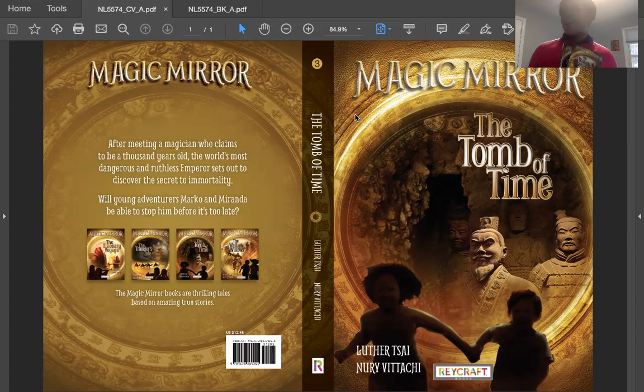Why did we choose The Tomb of Time to start with? Well, even though it's book three in the series, our editors love this book. And not only that, we asked readers, and they agreed we should start with this one. What's so cool about this series is that you can read any of these out of sequence. They're all awesome. You're going to meet Marco and Miranda, the main characters, and they are going to take us on a time travel adventure.